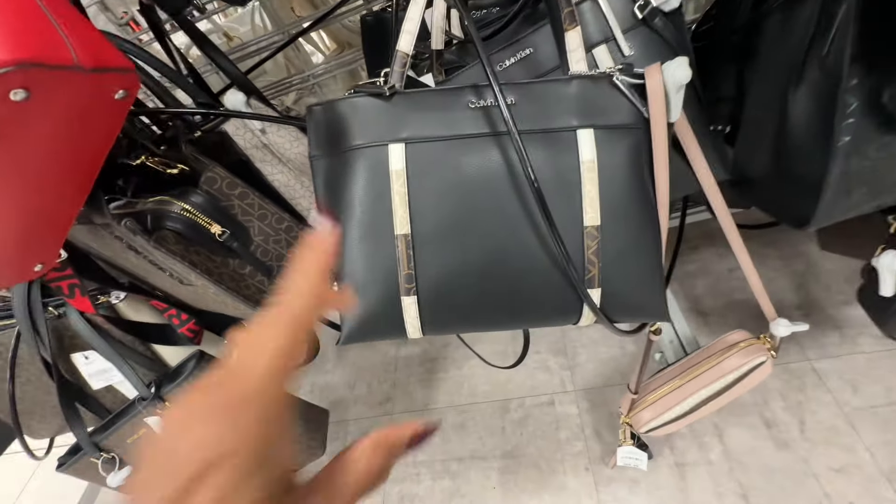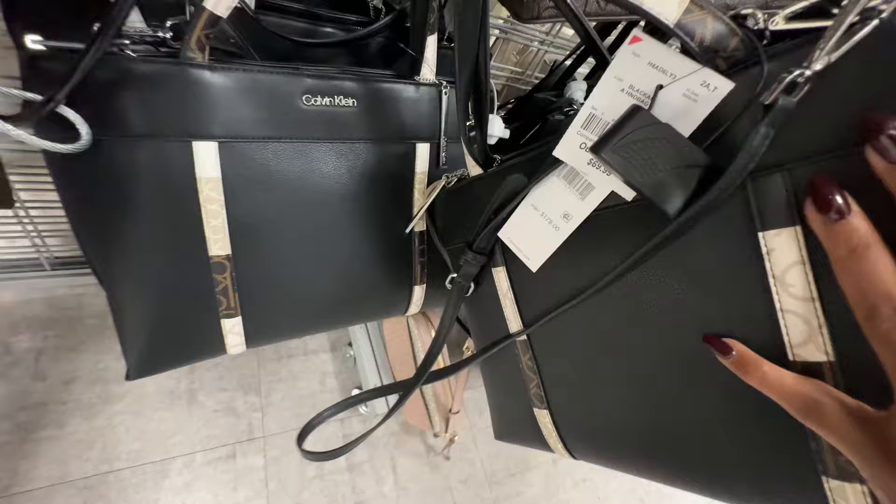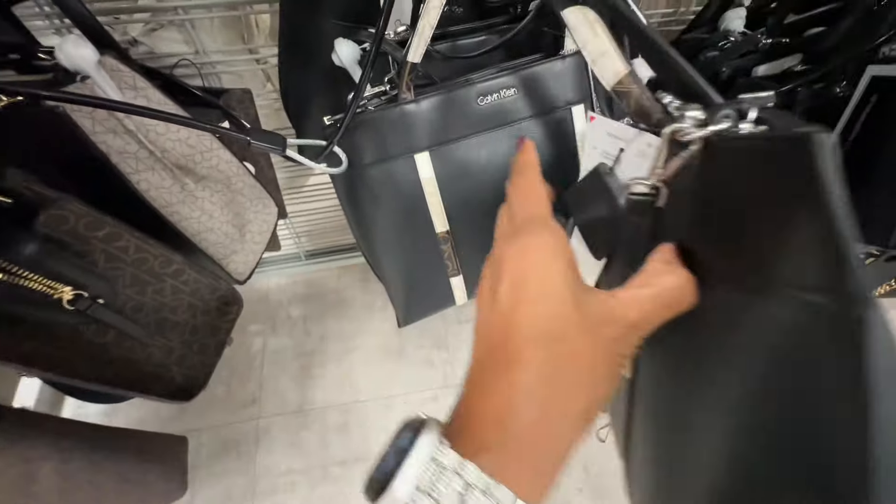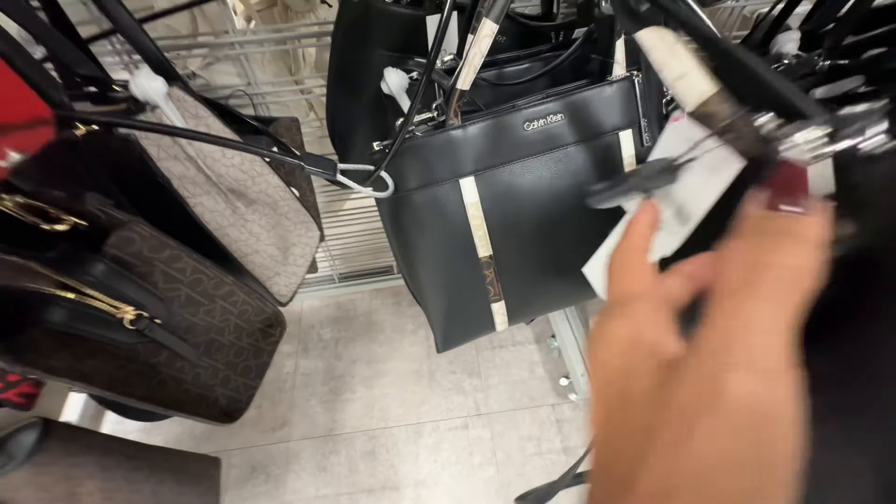Oh, this is a nice Calvin Klein — black with a signature strip, top handle, three compartments up top, slip pocket in the back. It retails for 178 and it's seventy dollars here.